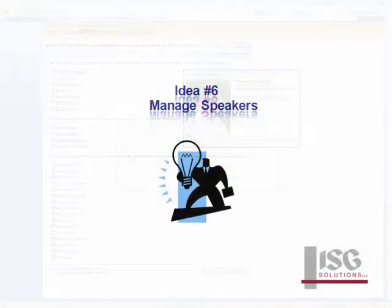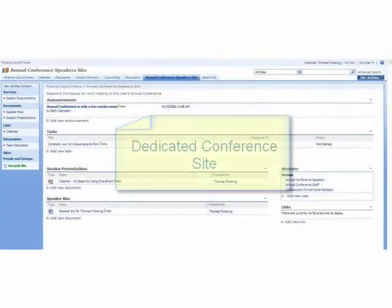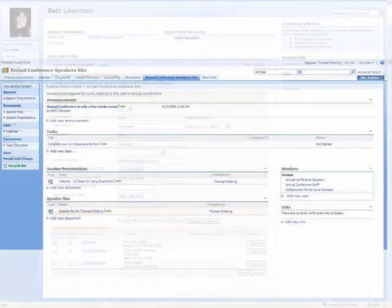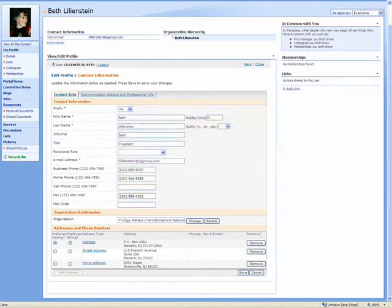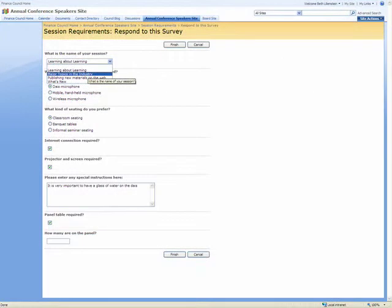ISG Web also makes it easy to manage speaker requirements, bios, and presentations. Similar to a project site, a dedicated conference site contains a document library where speakers can upload presentations and other documents for association staff to act on. Thanks to tight integration with iMIS, speakers can update their profiles directly from the website, including iMIS demographics and interests. They can also submit their AV requirements using custom survey forms.